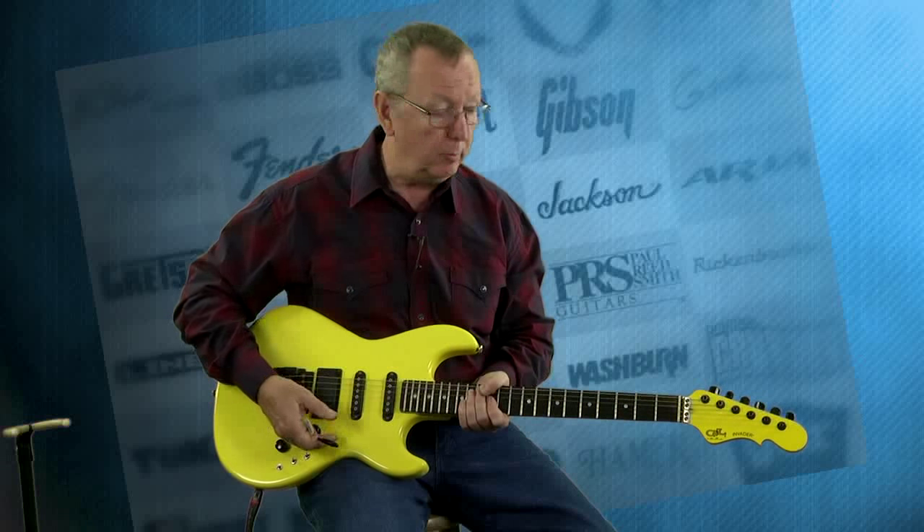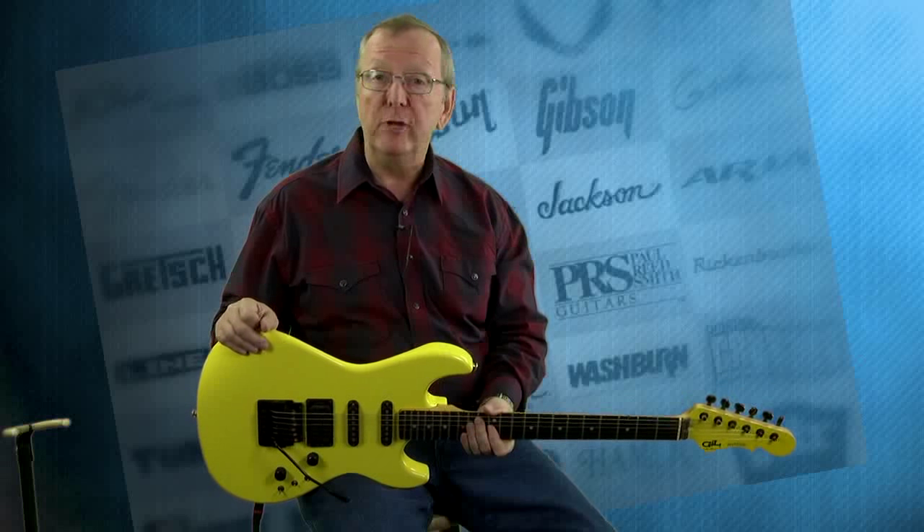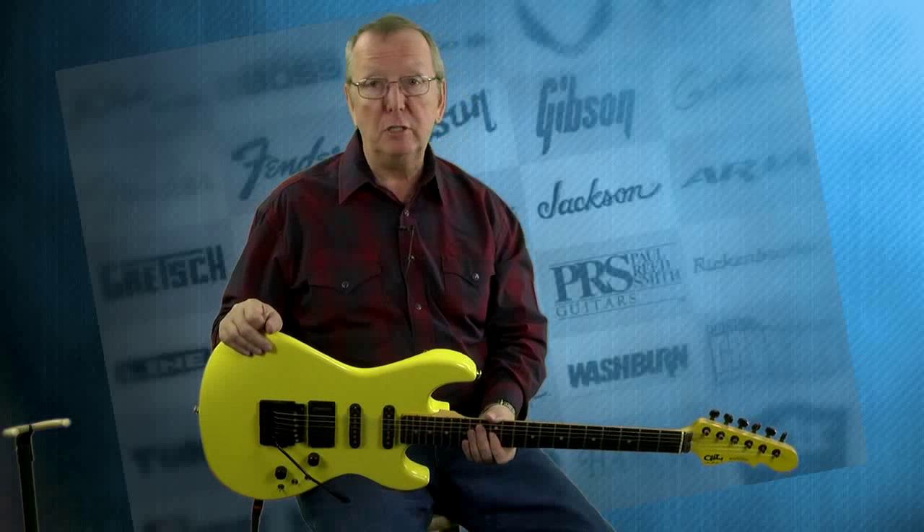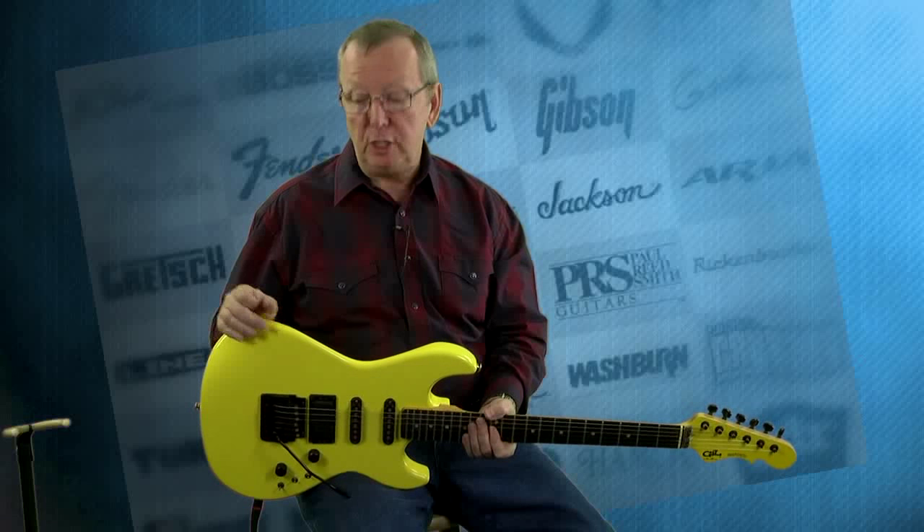This guitar is so much fun to play. I think whoever gets this guitar is just going to love it. I know there's a lot of GNL freaks out there that just love GNLs. If I was playing an electric guitar every day, I would probably have a GNL myself.